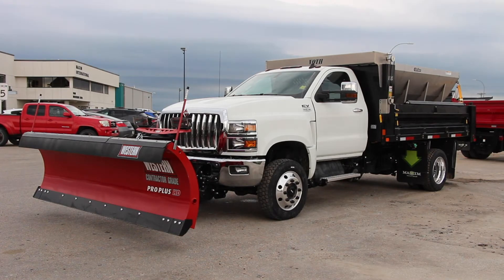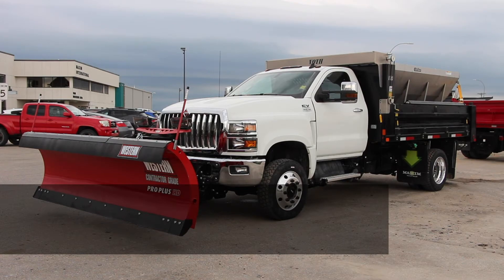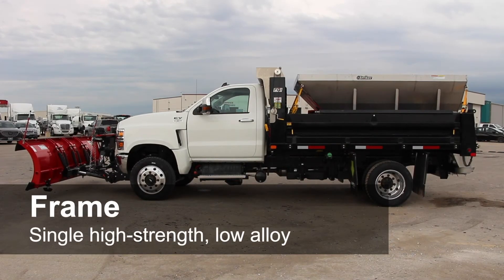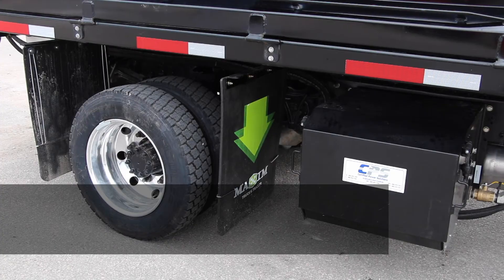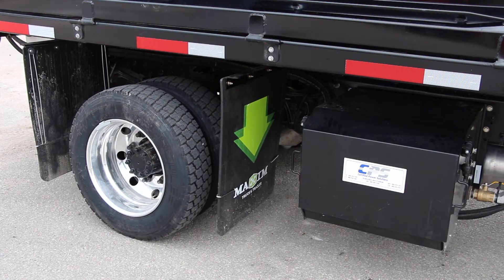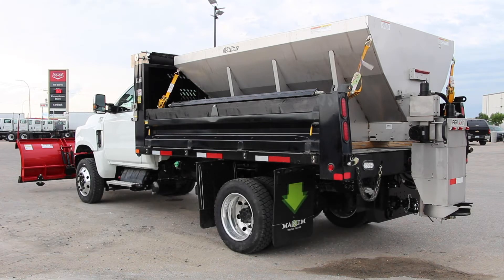Here are some of its key features. It has a GVW rating of up to 22,900 pounds. It comes in 4x2 and 4x4 models, with a single high-strength, low-alloy steel frame. Wheelbase options range from 141 to 243 inches. It has a front axle capacity of 7,500 pounds and a rear axle capacity of 15,500 pounds, and it comes with HydroMax with traction control and 4-channel ABS.